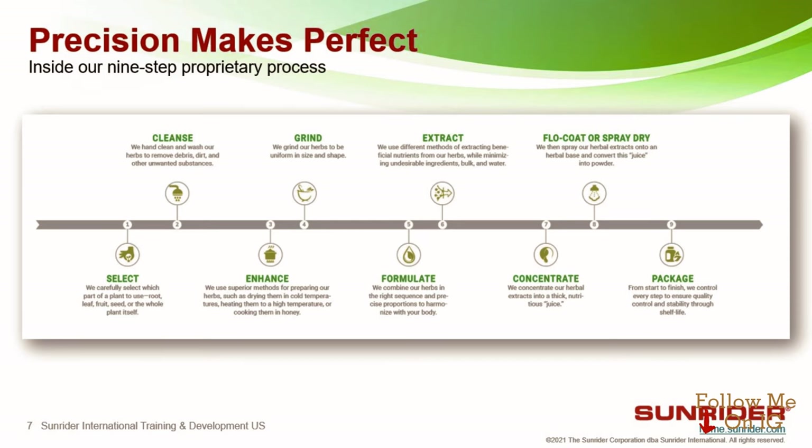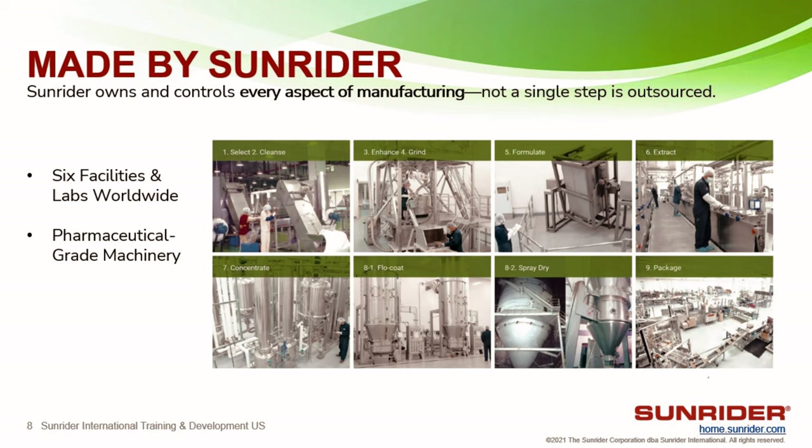Hey guys, welcome back. Today I want to share a Sunrider haul — it's a small one, but I wanted to share what I get from Sunrider. For those of you who don't know, Sunrider is a whole foods and Chinese herb company. They specialize in Chinese herbs and creating supplements from whole food sources, so they're not synthetic. They grow and make all their own stuff in their own facilities, so it's very potent stuff that really works.